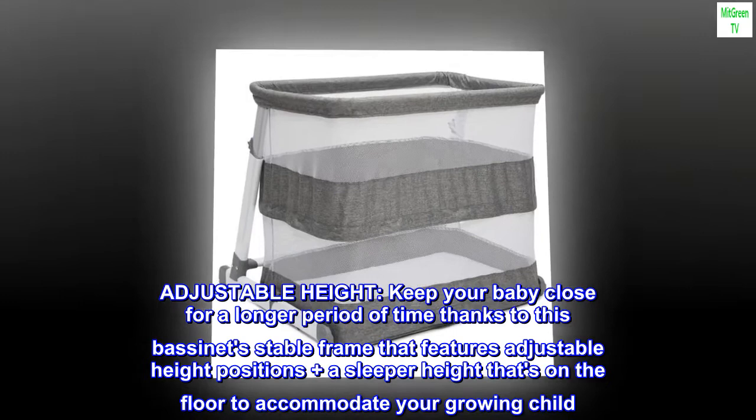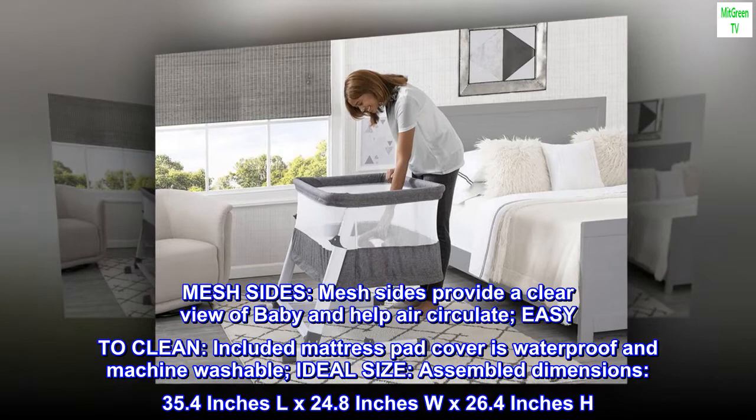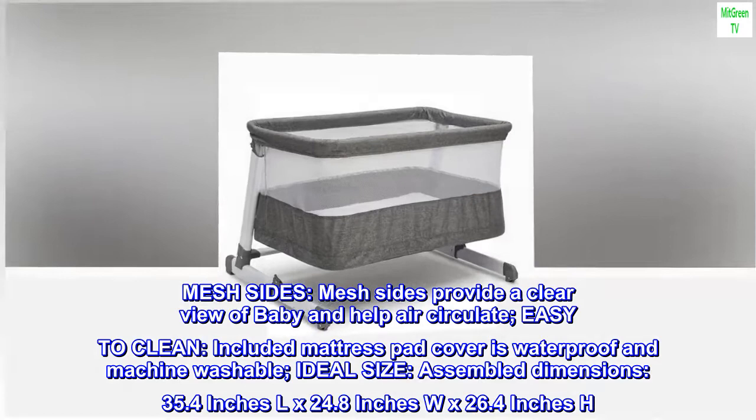Mesh sides provide a clear view of baby and help air circulate. Easy to clean — the included mattress pad cover is waterproof and machine washable. Assembled dimensions: 35.4 inches L x 24.8 inches W x 26.4 inches H.